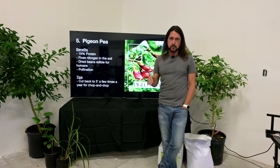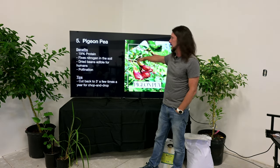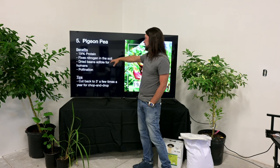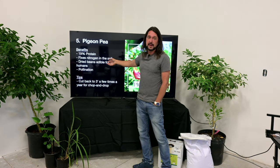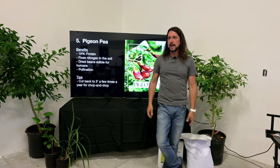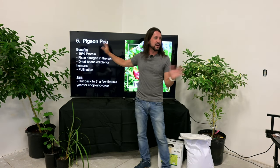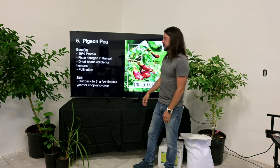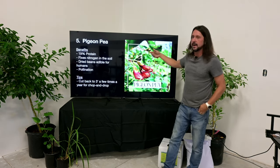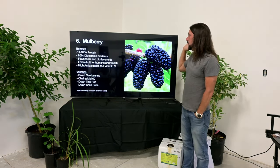Plant number five is pigeon pea — there's also a northern-adapted variety that's more cold hardy and fruits faster. The leaves, beans, and flowers are edible for humans and livestock at 19% protein. It's a fabaceae legume, so it repairs nitrogen in the soil. You can eat the beans — I don't love the flavor and shucking dried beans is tedious — so for me this is a great chop-and-drop. Great for pollination too; flowers come in red, yellow, or white.